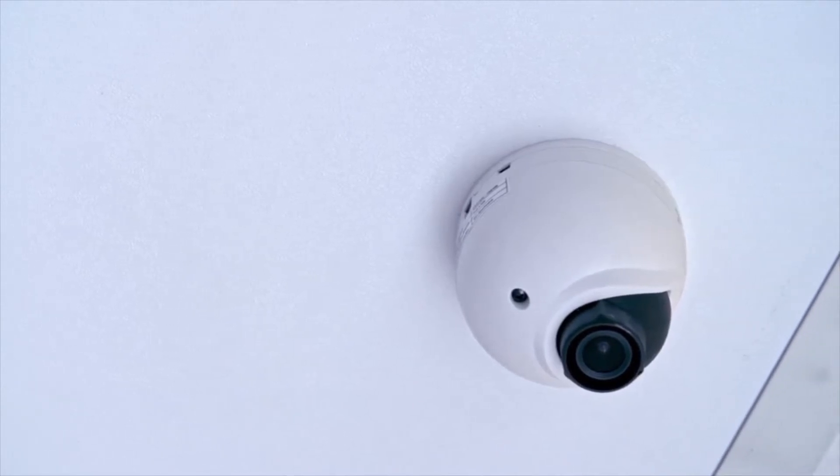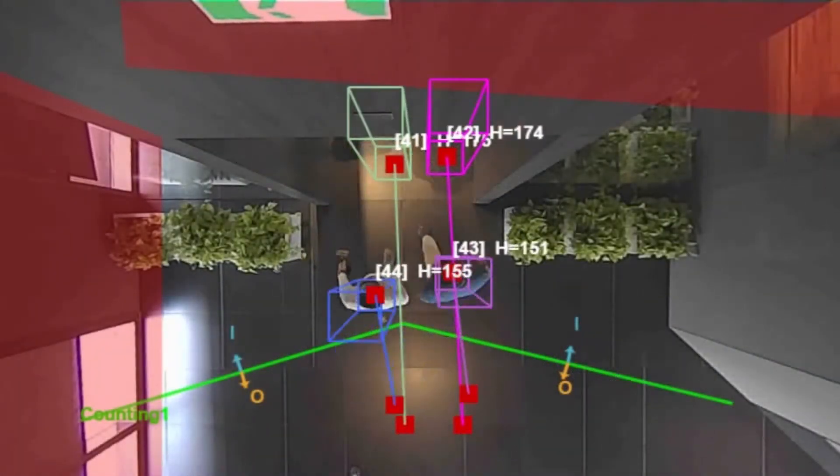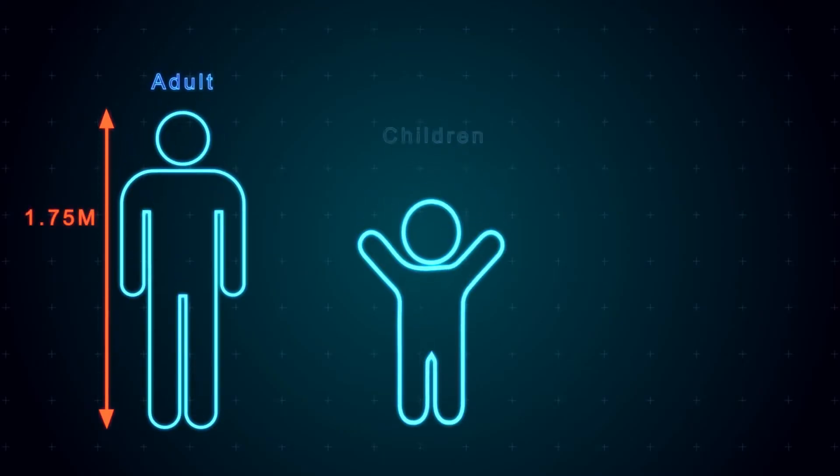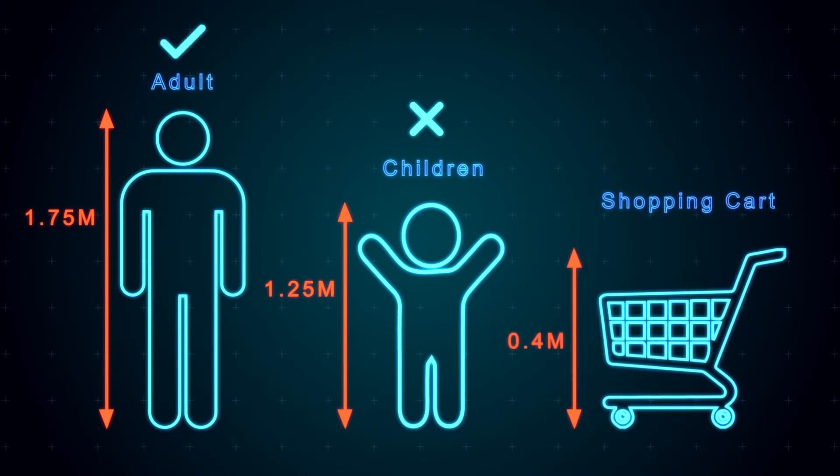First, 2D or 3D cameras installed at the store entrance measure the external area traffic and store footfall. The 3D store traffic technology can distinguish between adults and children and account for inanimate objects such as shopping carts and strollers.